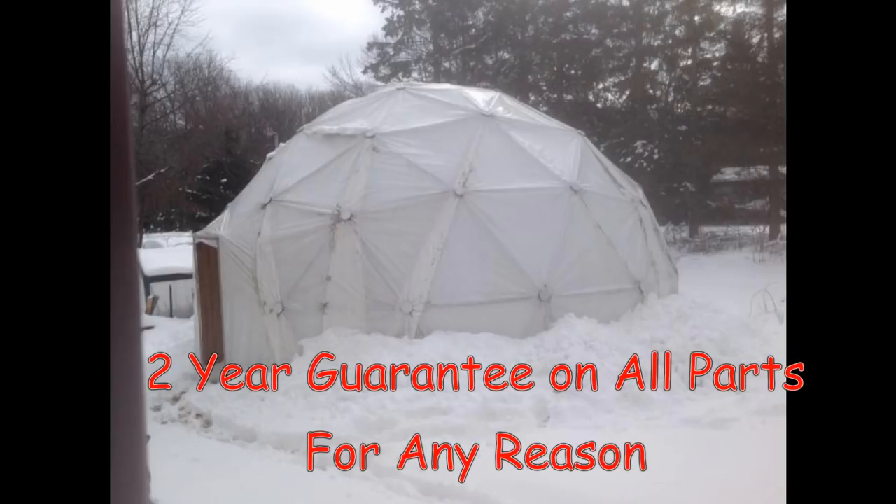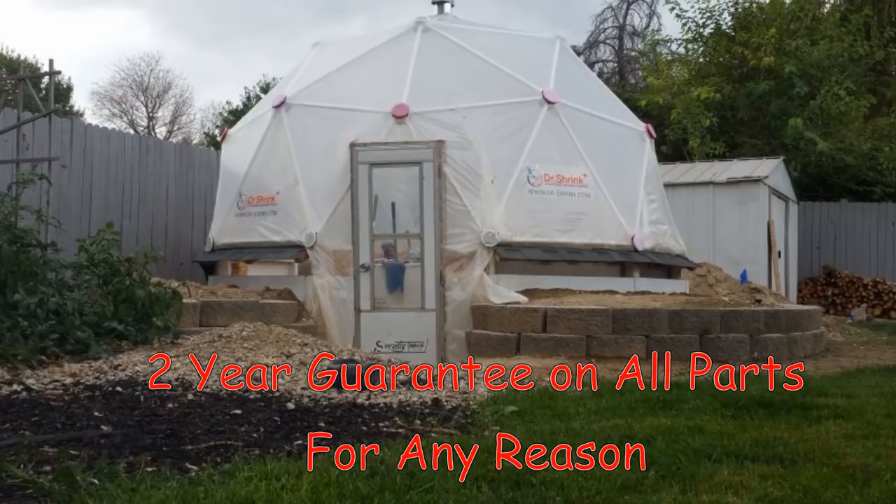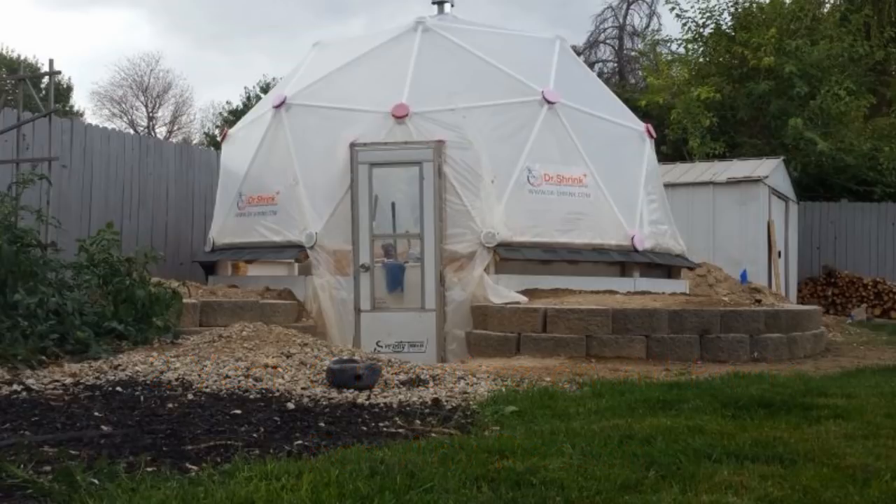For this reason, ZipTie Domes provides a 2-year guarantee on all parts for wind damage, snow load, or for any other reason. Other greenhouse designs will not provide a 2-year guarantee because they would go out of business.